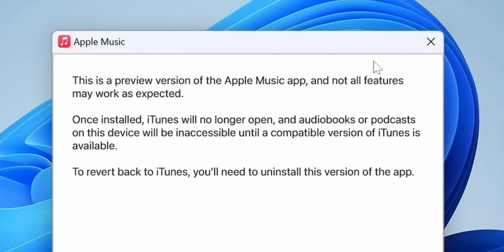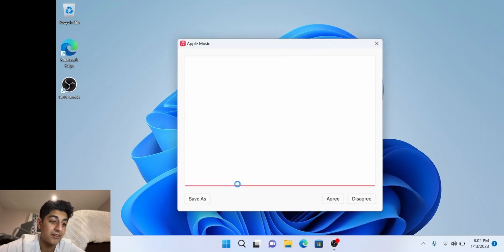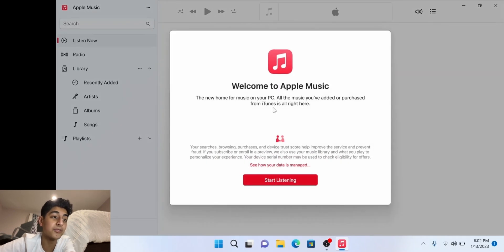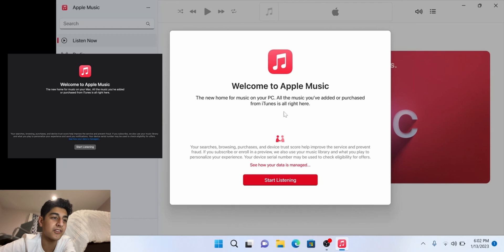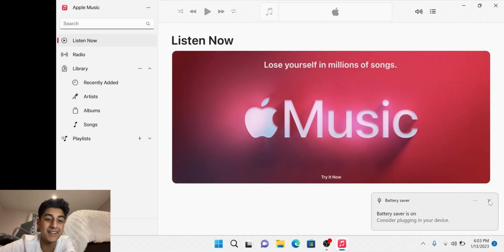This is a preview version of the Apple Music app and not all features may work as expected. Once installed, iTunes will no longer open. Fine, we'll continue — these are just the license terms. Agree. And the app opens up. This is just how it is on macOS — it gives this little pop-up, then you click Start Listening. This is macOS alright. Battery saver is on. I will sign in real quick.